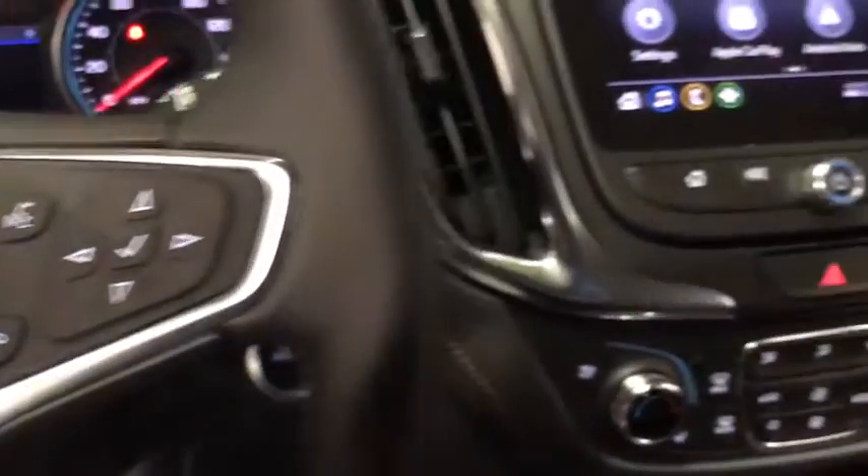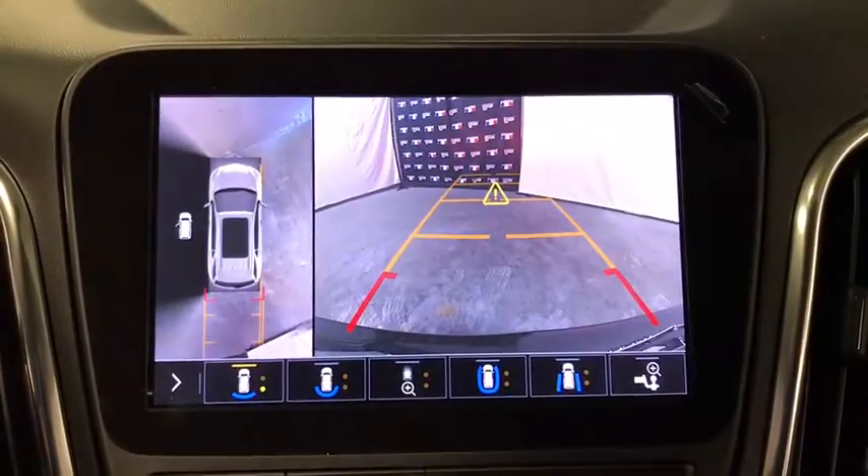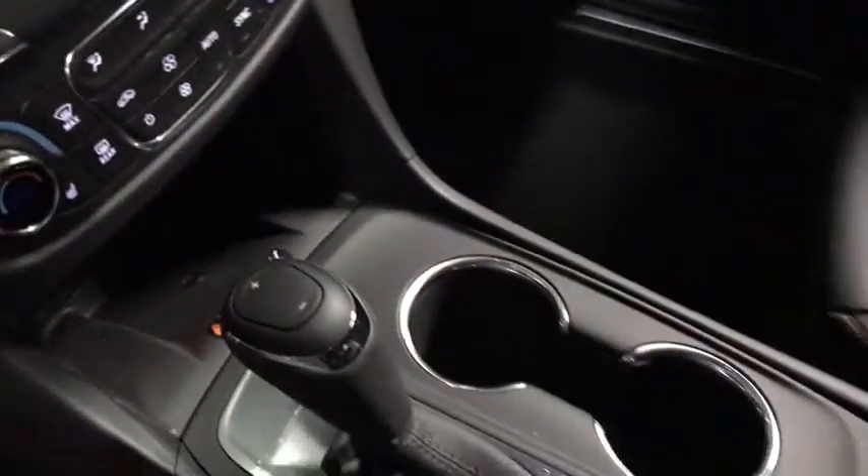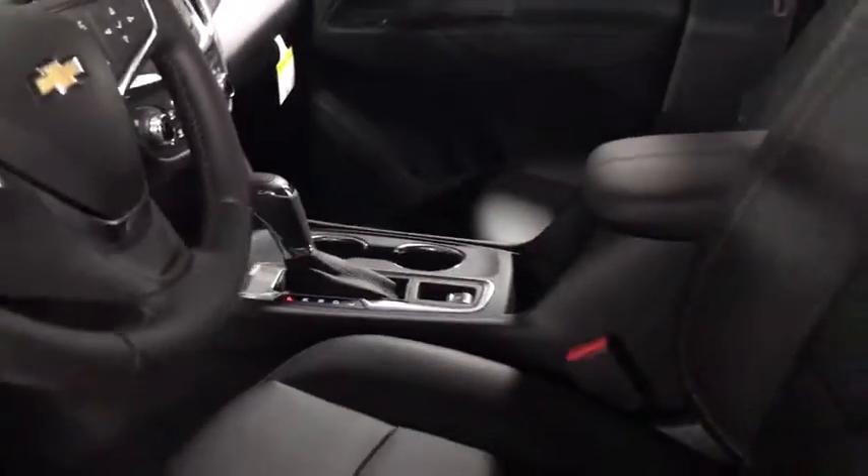Heated front driver and passenger seats, heated steering wheel, electronic stability control, fog lights, compass, power windows, rear window defroster, trip computer, security system, panic alarm, remote keyless entry.